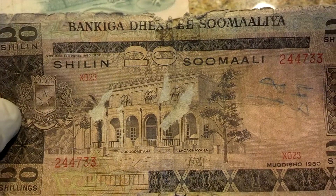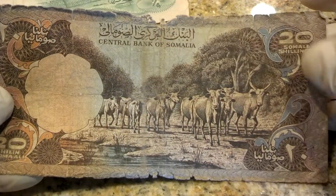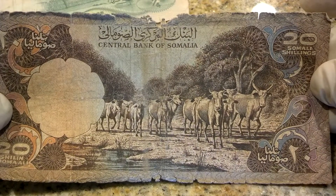Twenty Somalia — interesting. Cattle on the back, I like that — good scene. I think it's got a watermark.